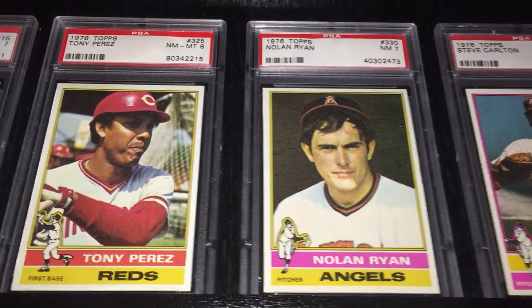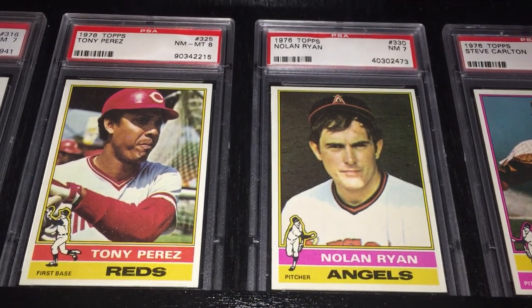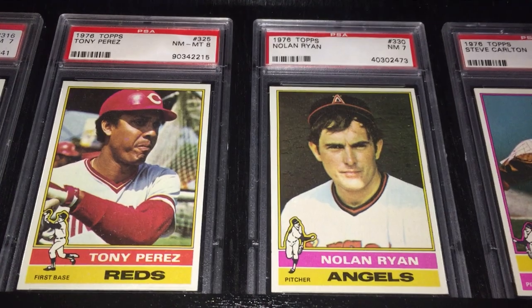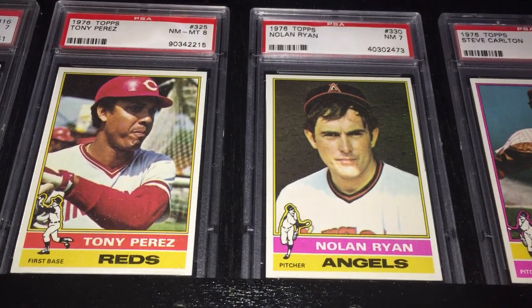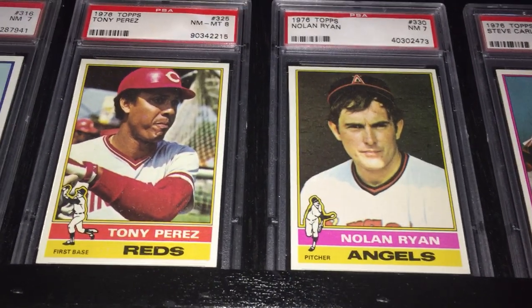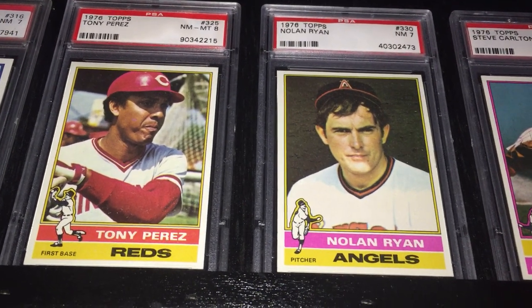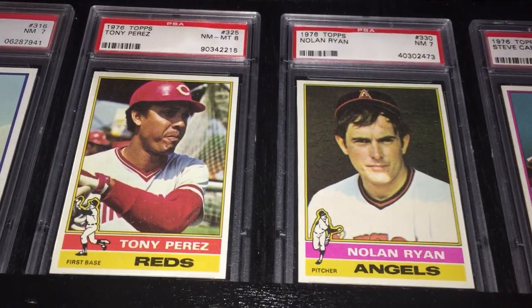On an 11-year stretch from '67 to '77, Perez drove in 90 or more runs each year, with a high of 129 RBIs in 1970. During the decade of the 70s, Perez was second among all major leaguers in RBIs with 954, behind only his teammate Johnny Bench. He was a seven-time All-Star, two-time World Series winner. Overall, he played in five World Series — four with the Reds and one with the Phillies.